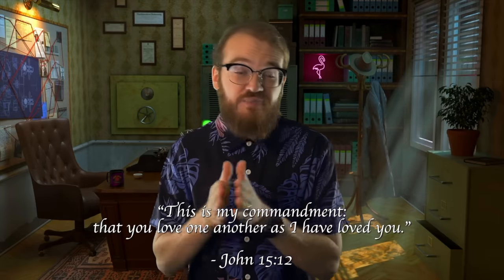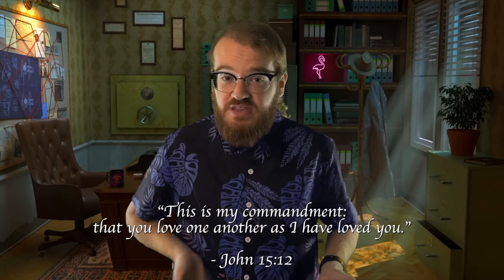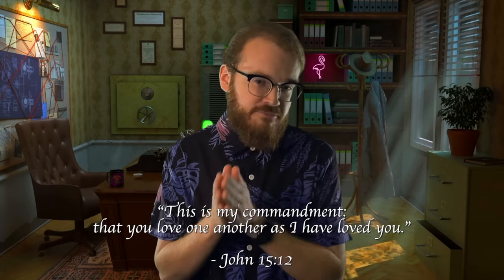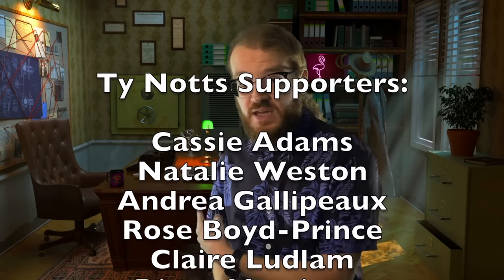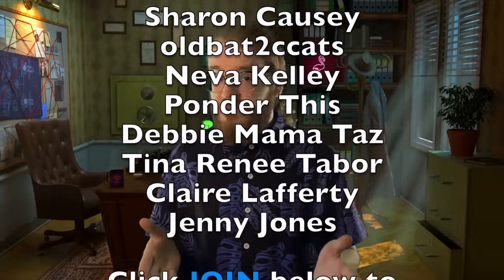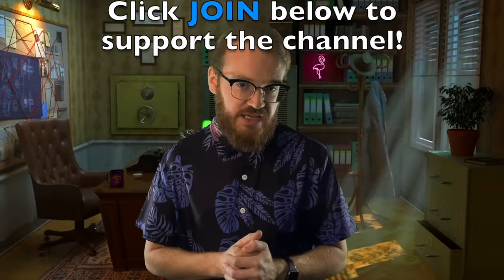Thank you guys for tuning in to another episode of True Crime Stories. If you want to see more true crime documentaries like this, be sure to hit that like button and subscribe. If you want to help support the channel, the best way you can do that is simply by leaving a comment below — it helps out the channel a lot more than you may realize. If you want to help out financially, you can do that by clicking the blue join button below or by picking up a True Crime Stories mug from tyknots.com. My name is Ty Knots and I'll catch you guys in the next video.